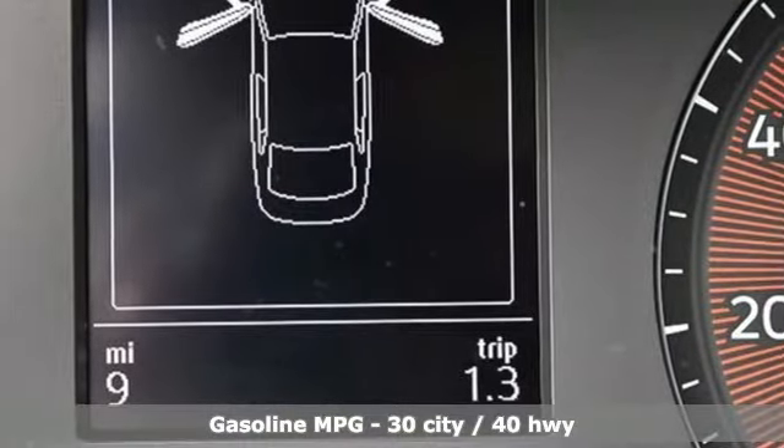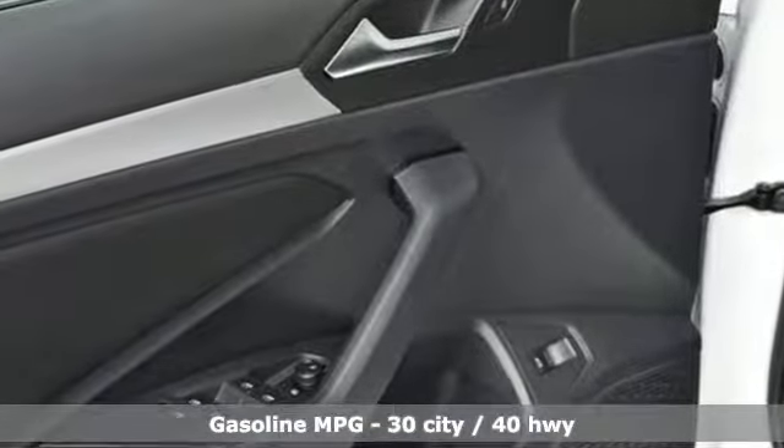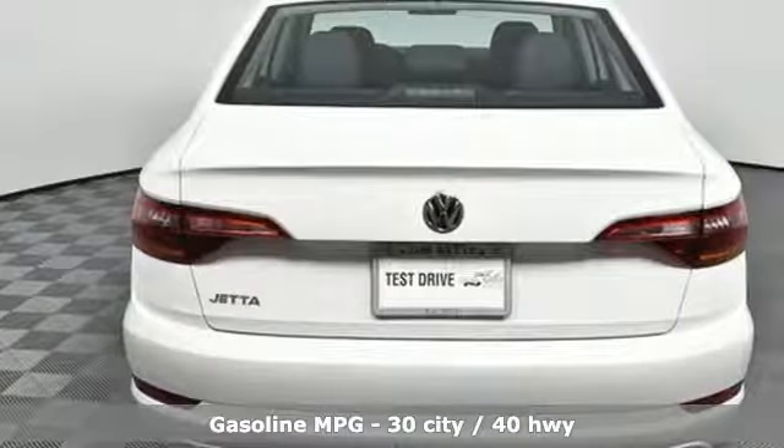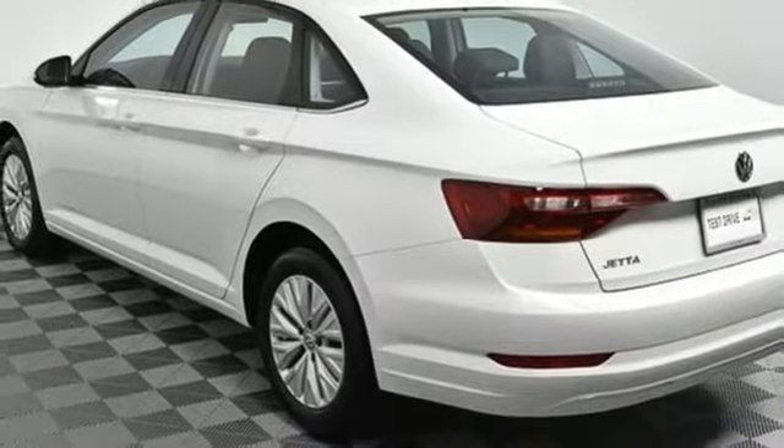And with features like these, every drive's a pleasure. Bluetooth streaming audio, power heated mirrors, manual tilting steering column, driver and passenger front and seat-mounted airbags, and app connect.